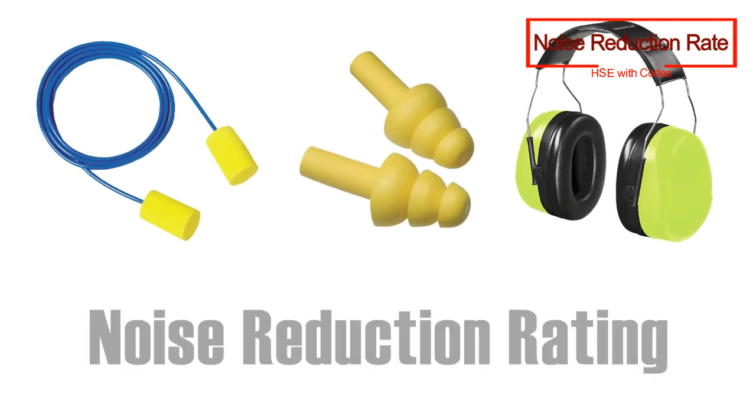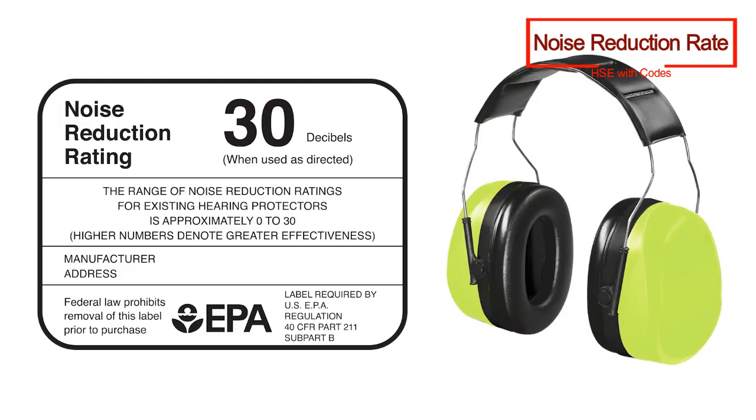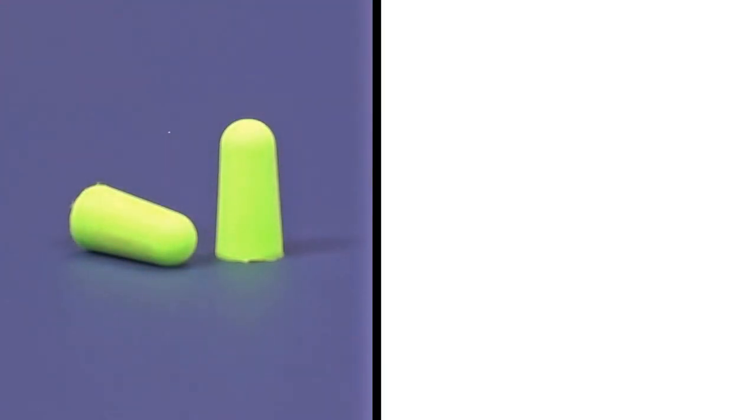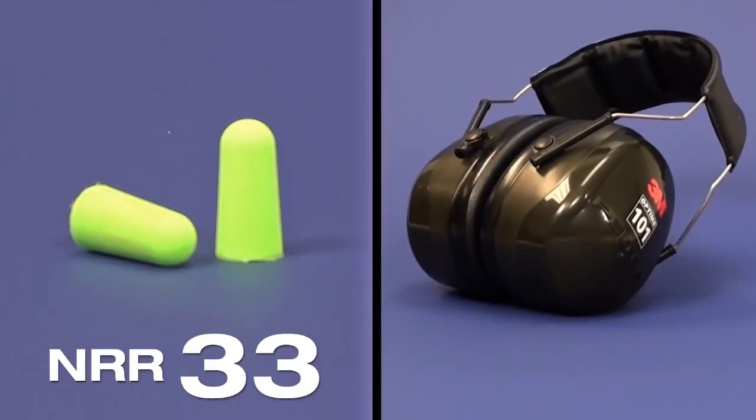Before selection of ear protectors, we should know the term NRR, which is Noise Reduction Rating. Noise Reduction Rating is a measurement term used by OSHA as per the requirement of the Environmental Protection Agency under the guidelines of ANSI S12.6 standard. NRR describes the ability of noise protection muffs and earplugs to attenuate noise to a satisfactory level.